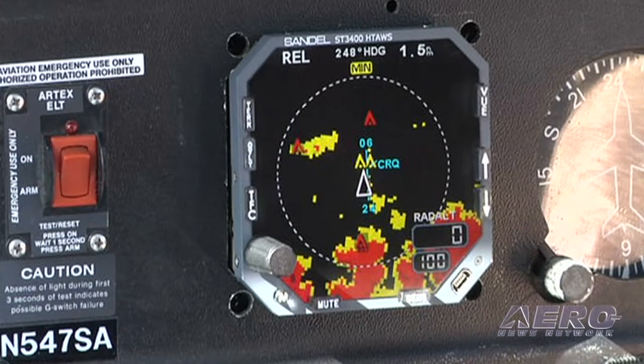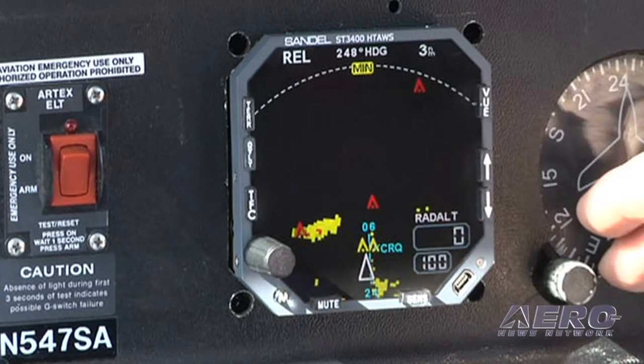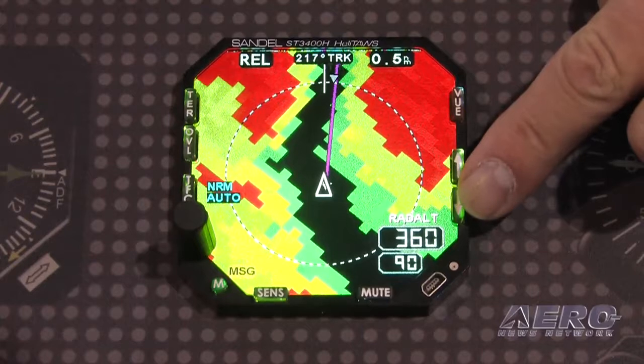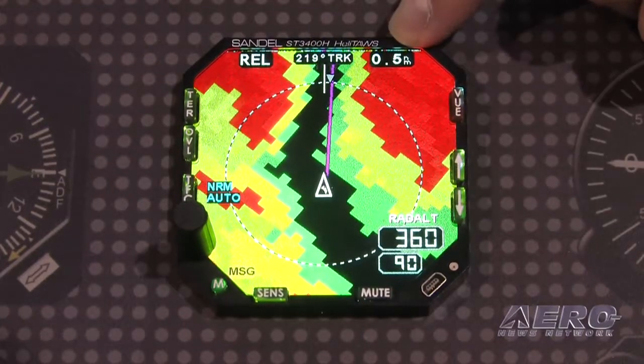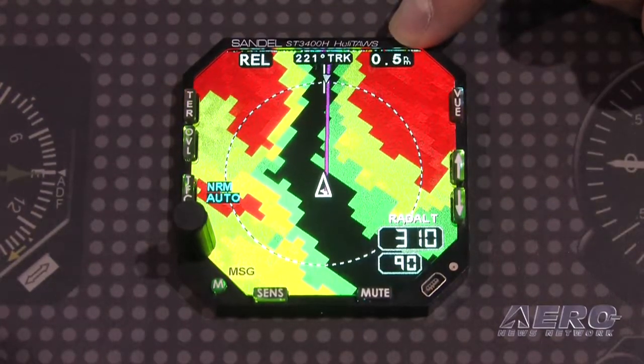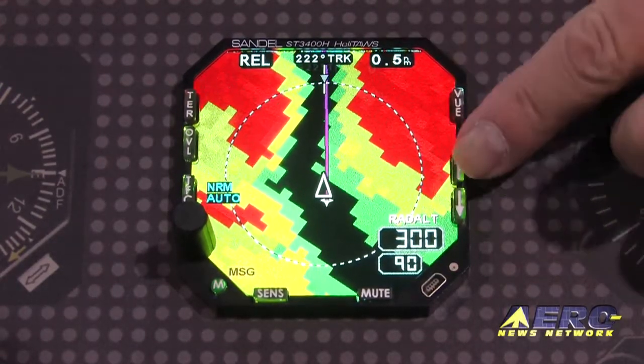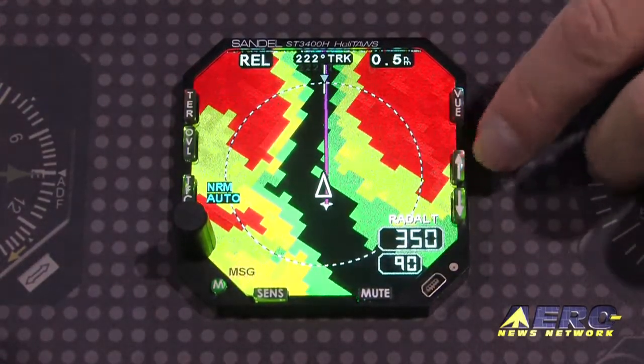Other products are working with six arc-second data, and if you draw the square out, it's four times higher resolution on the Sandell product than any other. So we allow a pilot to scroll down to as small as a half-mile scale on the map and still have completely viable and trustable terrain data. No other product can do that.